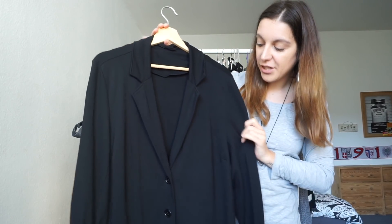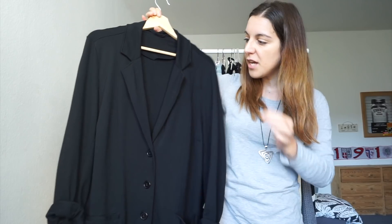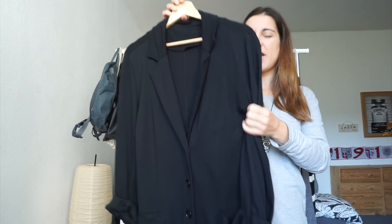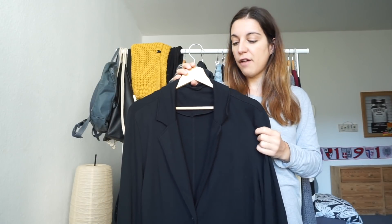My final layering piece is this black non-structured blazer. It's slightly oversized so I like to wear it with rolled up sleeves. What I really like about this blazer is that it's a more formal piece, but because it's non-structured it almost feels like wearing a cardigan. It still feels like me and my personal style even though it looks a little more formal, so I love having this option without compromising my comfort.